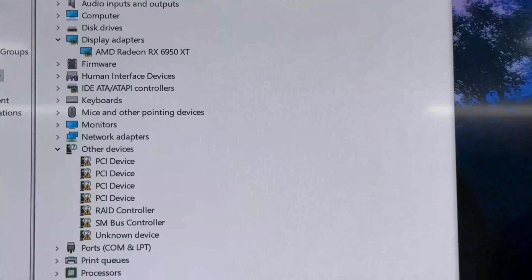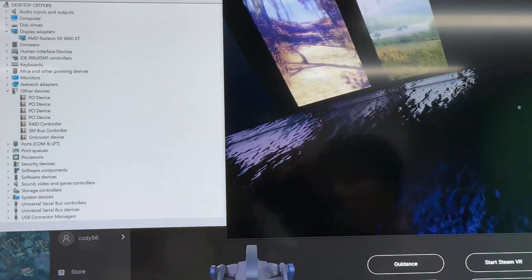We are using the RX 6950 XT for a VR experience and its effect is really great. Through the lens, we can see that it is operating normally.